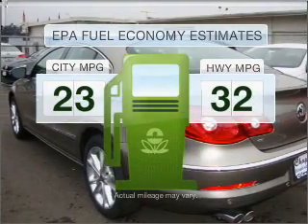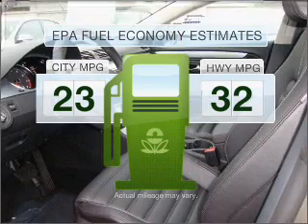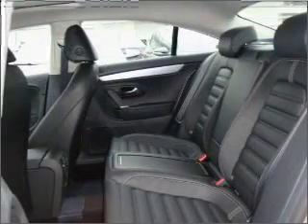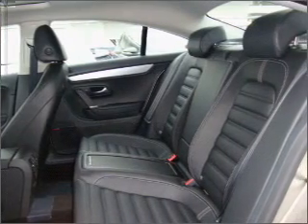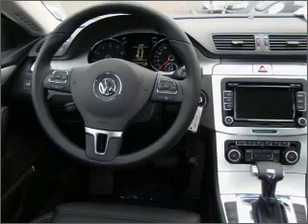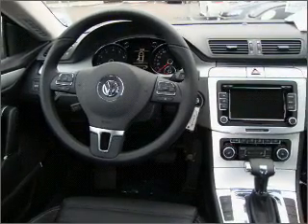Better gas mileage means better long-term driving, and this ride delivers with a great low-fuel consumption rate. With an efficient four-cylinder engine that responds smoothly to its six-speed automatic transmission, stand out from the crowd with premium wheels. Anti-lock brakes help you bring your vehicle to a safe stop.